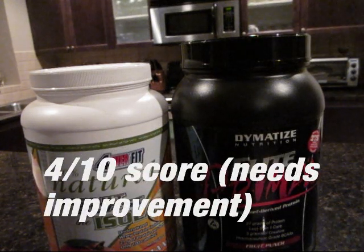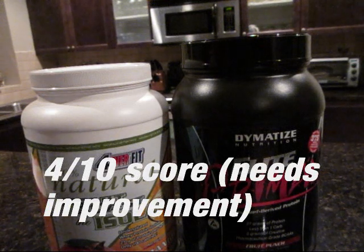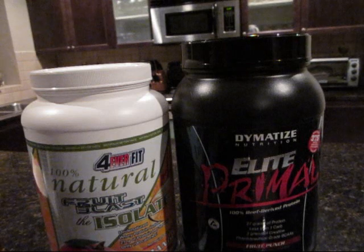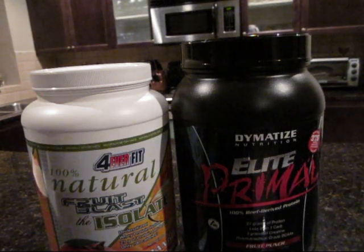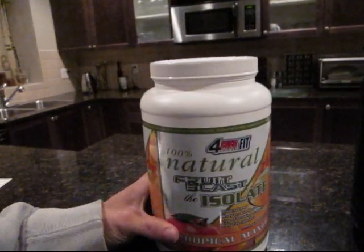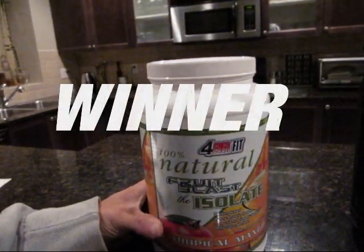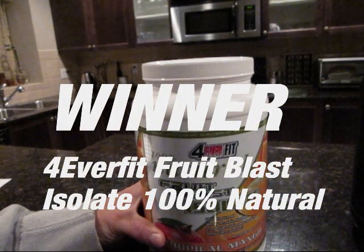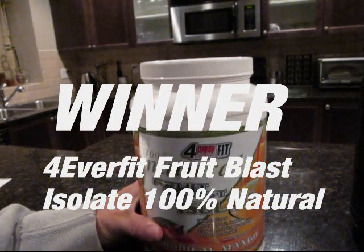I just do not recommend the Dymatize. You can't keep it down — if a protein is going to make you cringe every time you drink it, you're just not going to drink it. It'll sit in the cupboard, gather dust, and expire on you. So there you have it — try the 100% Fruit Blast Isolate, I highly recommend it. Thanks for watching, take a look at the rest of my videos, train hard, keep it real.